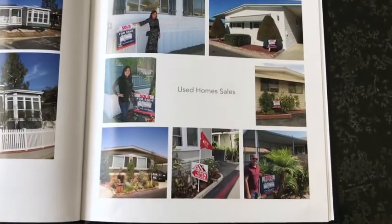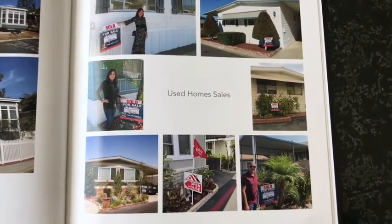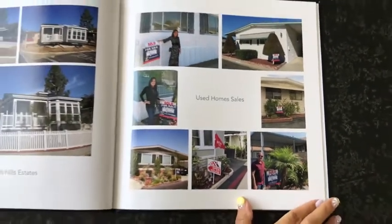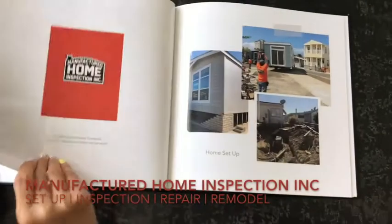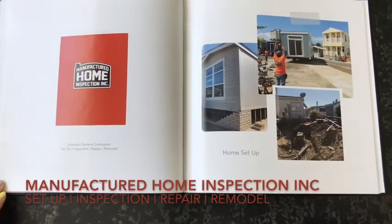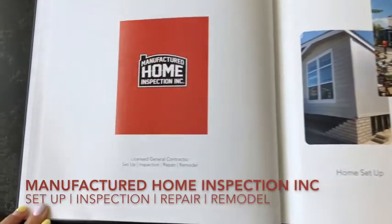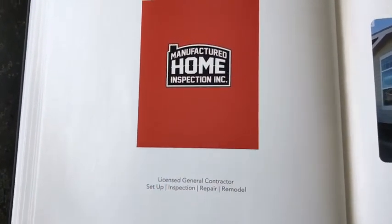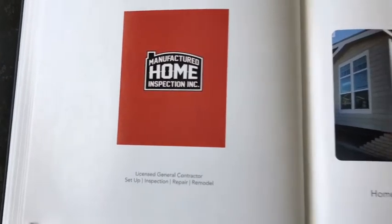We have a complete team of mobile home sales agents to handle your used home sales as well. As part of our company, we are a general contractor who also does complete mobile and manufactured home inspections, repairs, and remodels.